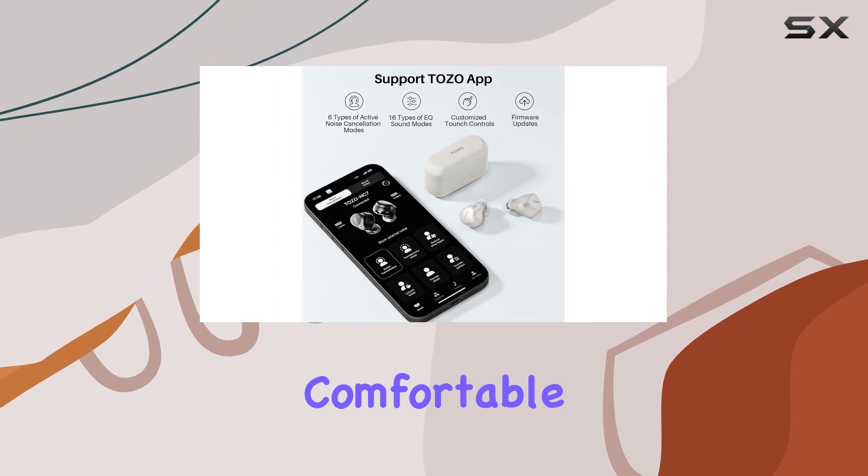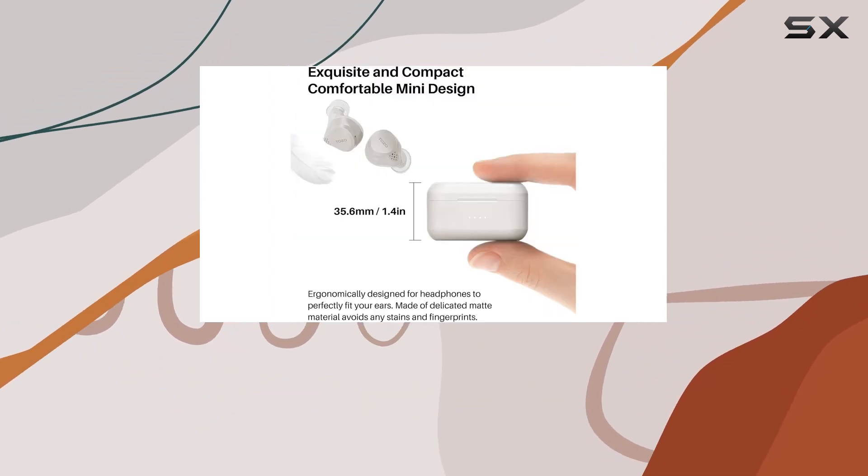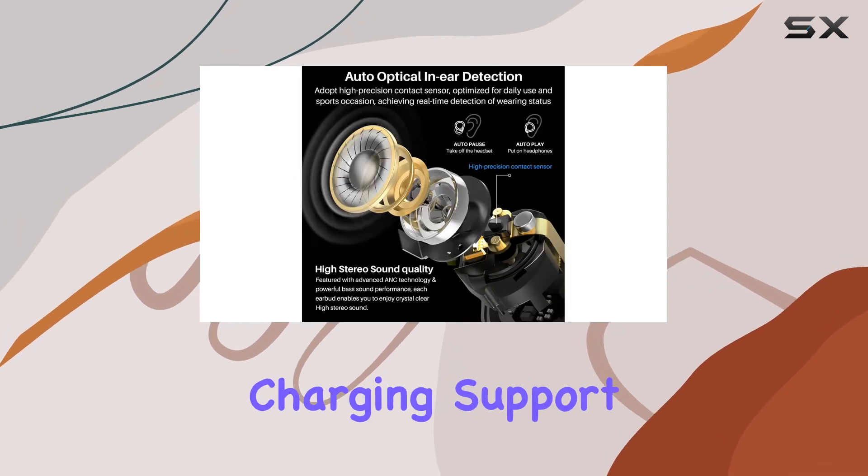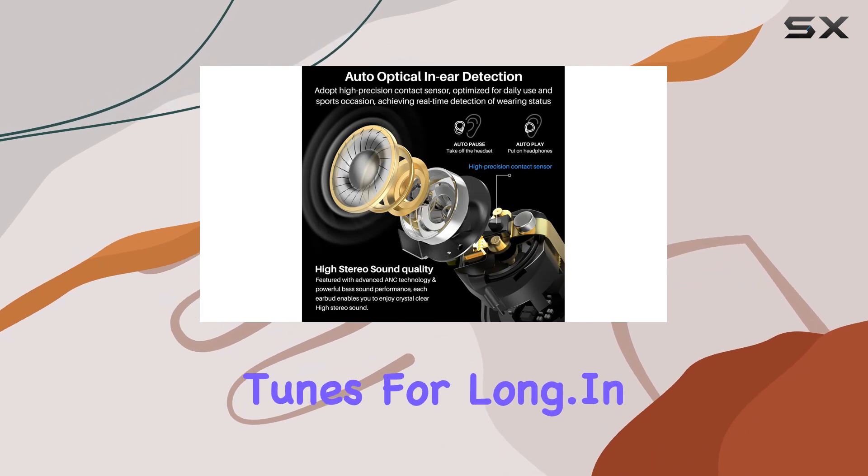In terms of design, they're compact, comfortable, and come in a sleek white color. The wireless connectivity is seamless, and with USB-C fast charging and wireless charging support, you won't be left without your favorite tunes for long.